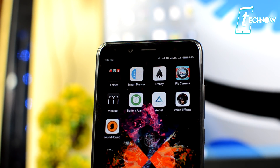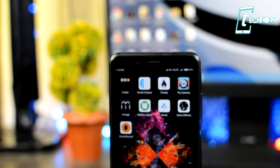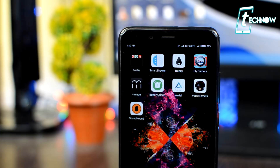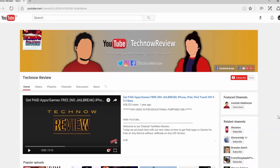Welcome to Tech Now Review. I'm back with a list of applications that will definitely surprise you. We have seen lots of amazing and unique applications, but these are really different. So without wasting much time, let's get into it and check them out.